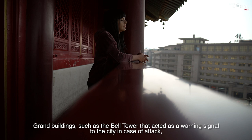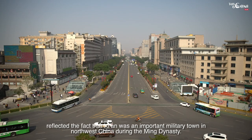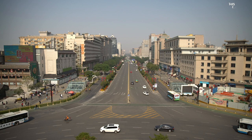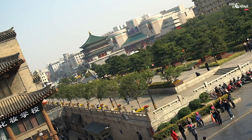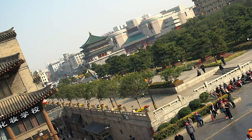Grand buildings such as the bell tower, which acted as a warning signal to the city in case of attack, reflected the fact that Xi'an was an important military town in northwest China during the Ming dynasty. However, the structure was moved during the 16th century by over 1,000 meters so that it could be located in the new city center. Today, the bell tower still marks the center of the city, surrounded by one of Xi'an's busiest intersections.